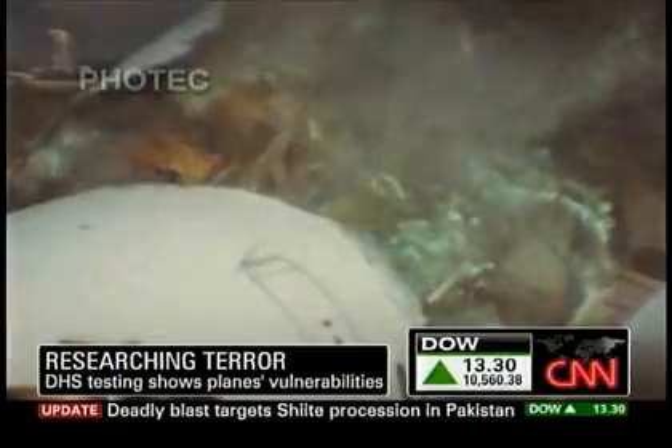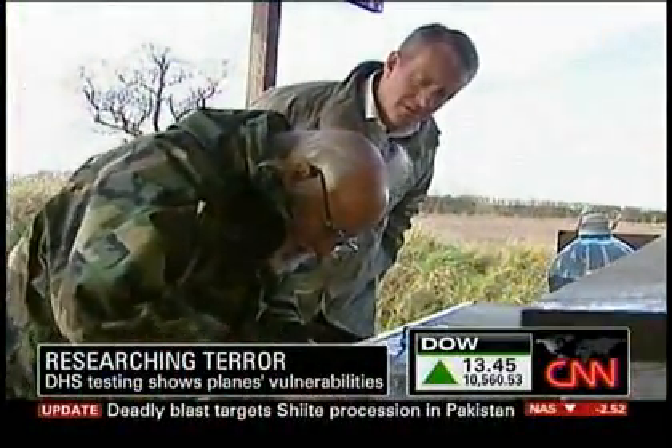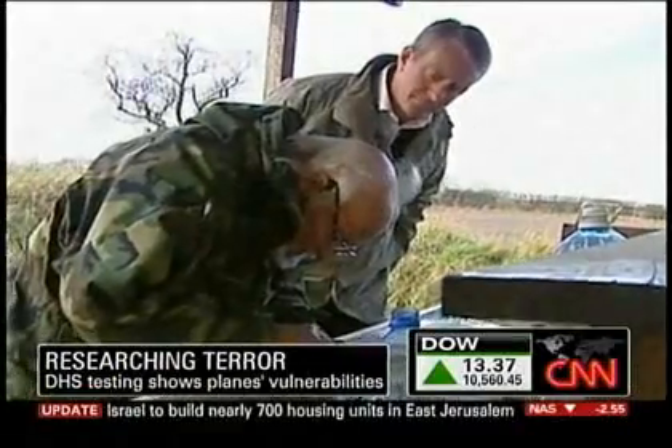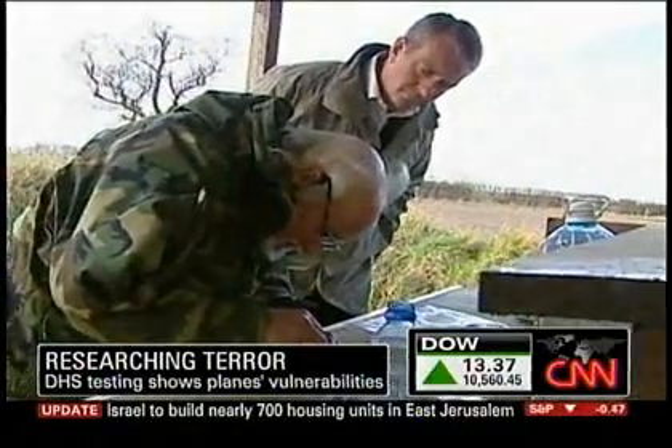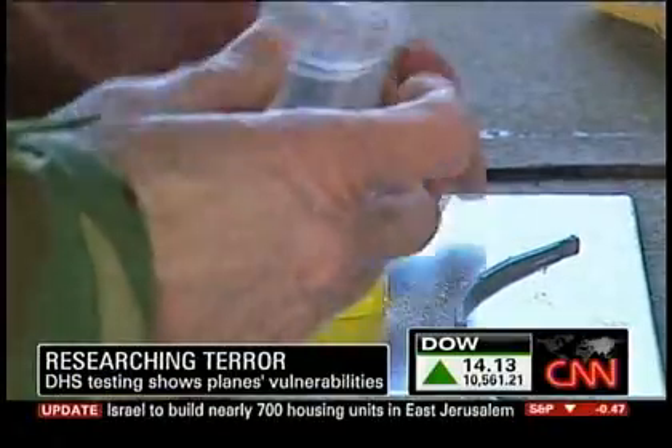The explosive that didn't go off on the Christmas Day flight bound for Michigan could have done catastrophic damage in much smaller quantities than the alleged attacker was smuggling. It's called PETN, and to see what it's capable of, CNN's Nick Robertson took a trip to the English countryside. What you are looking at is a bomb in the making — the white powder is the explosive PETN.